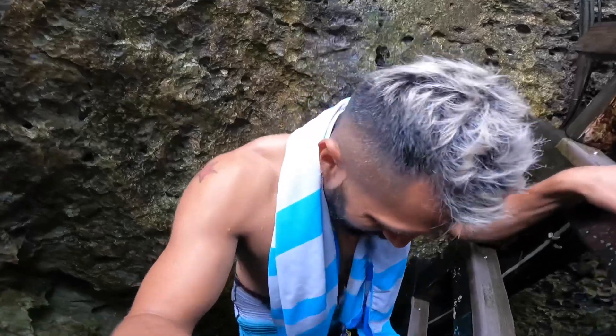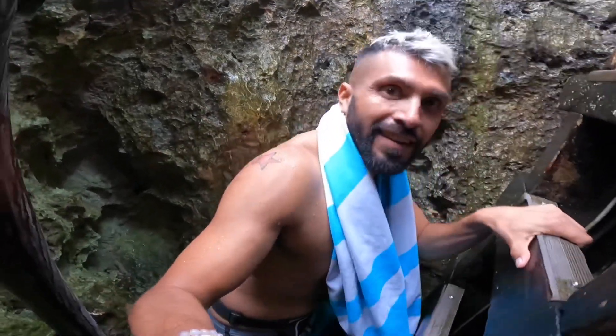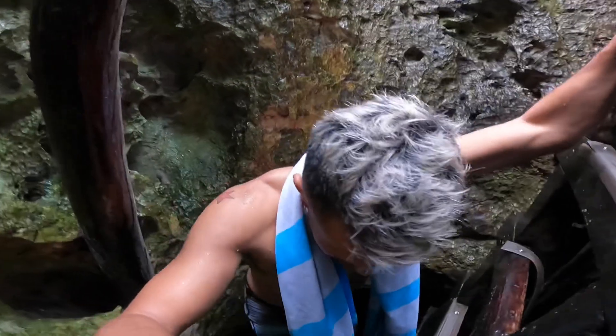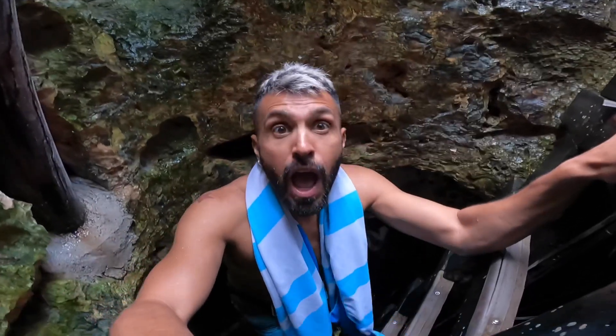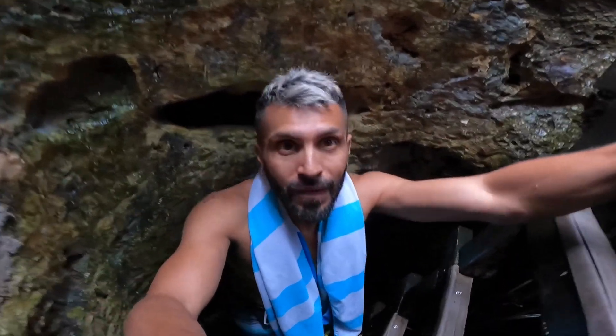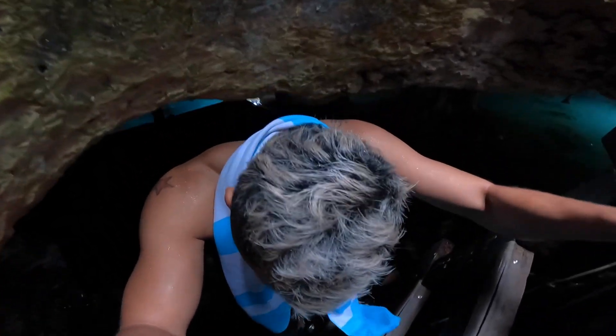What is it - dark in there? Ouch! Okay, here we are. Oh my god, it looks so magical in there! Wow, oh wow! Hey, I see bats!